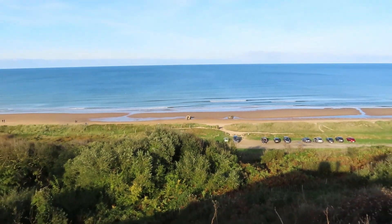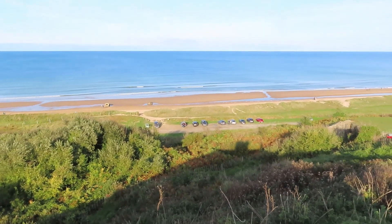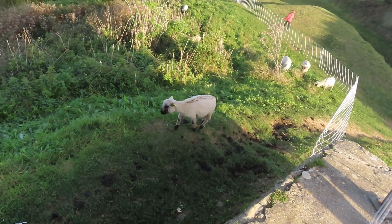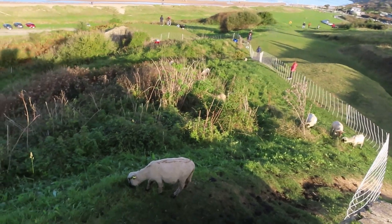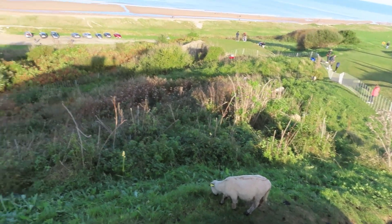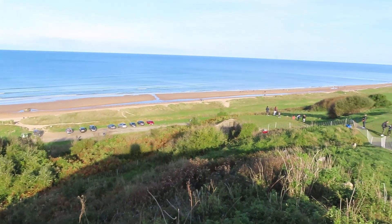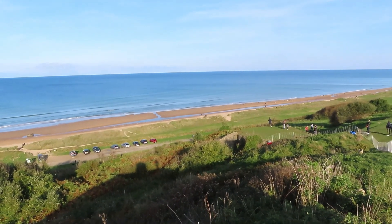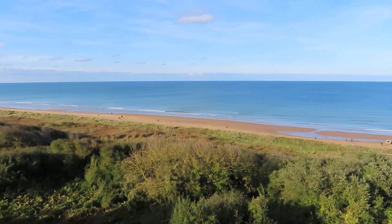Wow, it's one of those moments where you just can't believe where you are and what you're looking at. It's quite incredible. Got some sheep grazing down here — they're all marked on the back with some paint. Our little red car is way down there; we hiked up this hill, gaining about 150 feet in elevation.